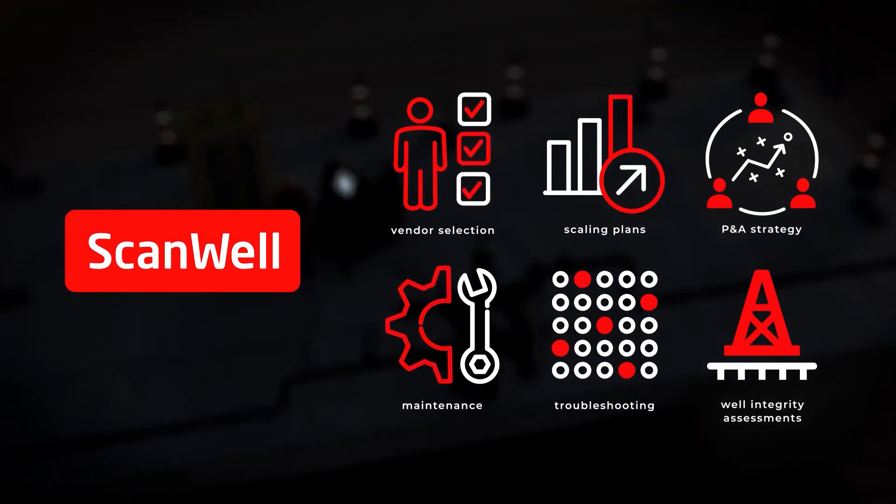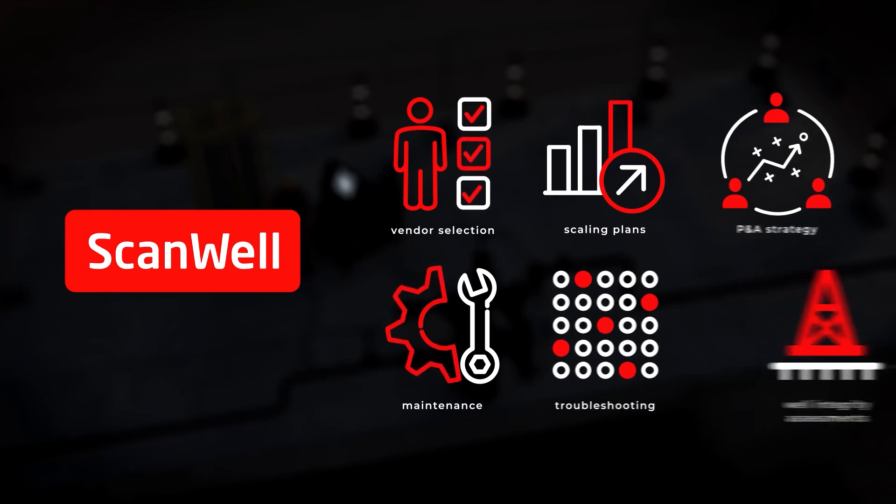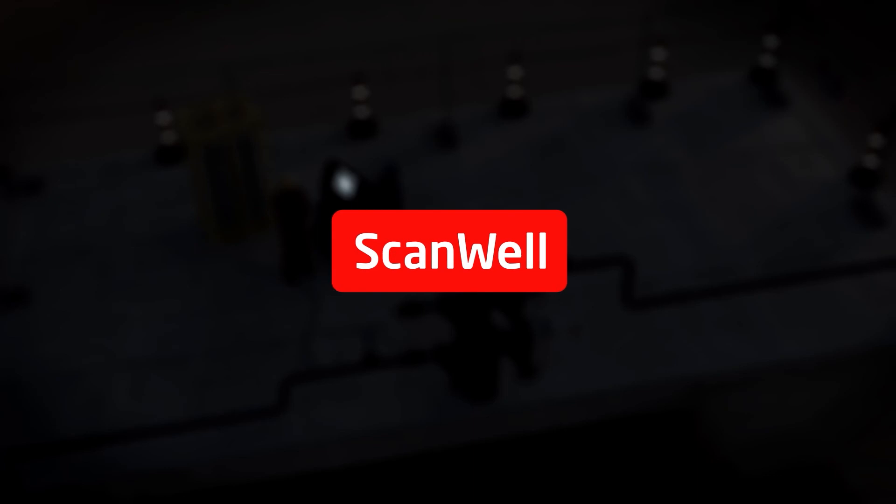Your improved well optimization and enhanced oil recovery processes will deliver immediate production gains. ScanWell's safe, reliable, and cost-effective solutions offer results that boost your operational excellence. Thank you.